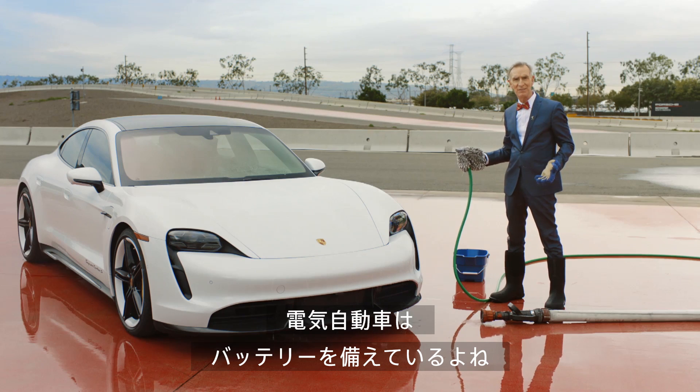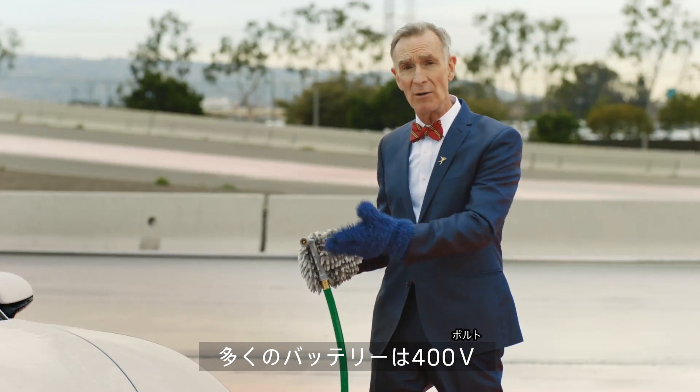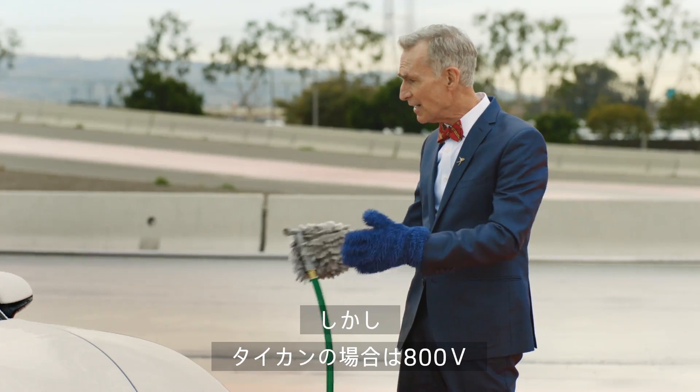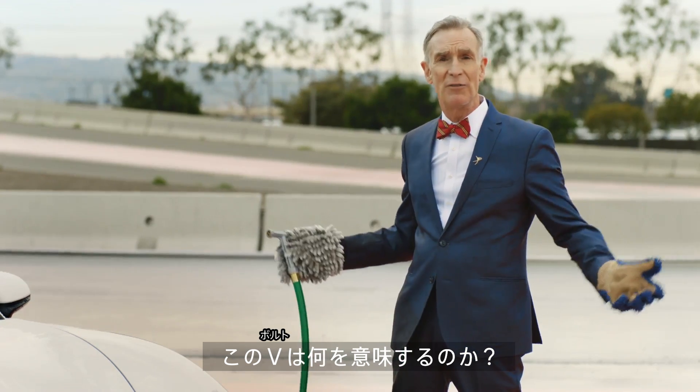Electric cars have batteries — I hope that's not news to you. Now, many electric cars have 400-volt batteries, but the Porsche Taycan has an 800-volt battery. So what? And what's a volt anyway?